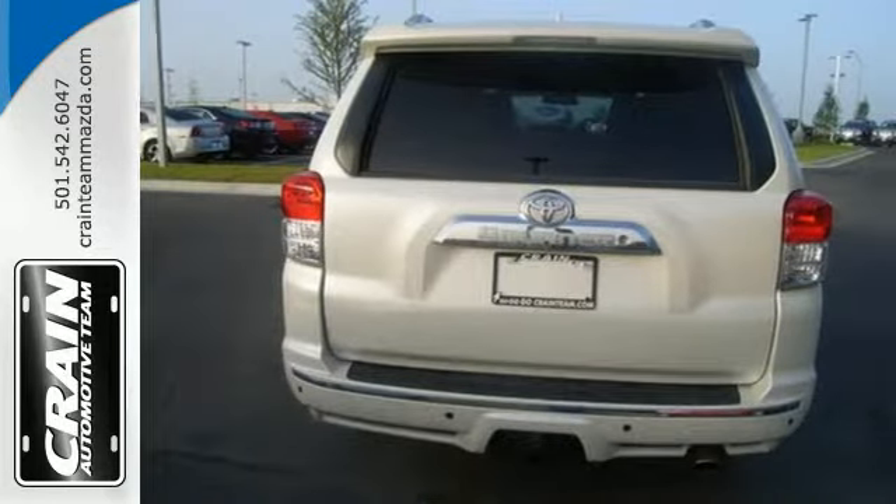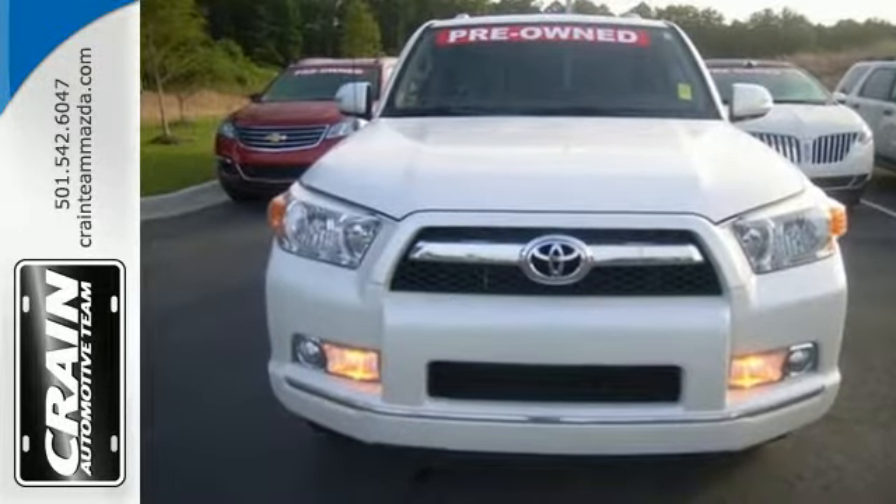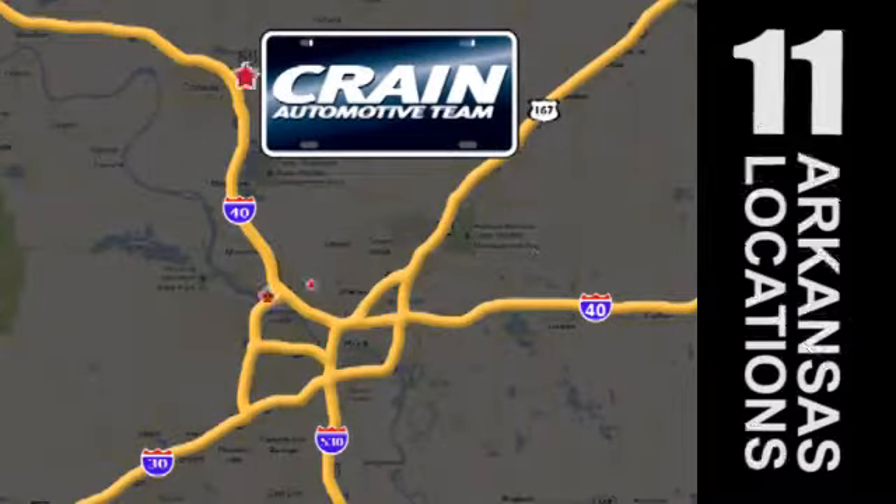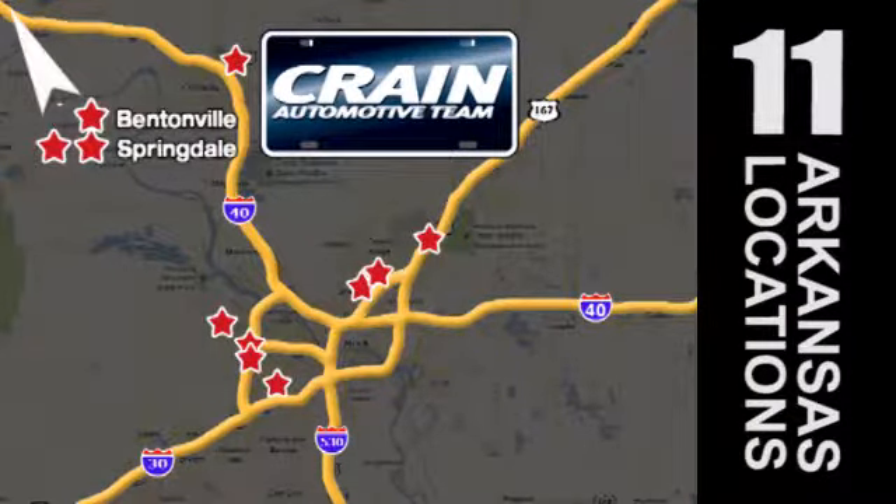For 25 years running, this SUV has been an American favorite. Make it yours today. Visit us anytime at Craneteam.com — Craneteam's got them!